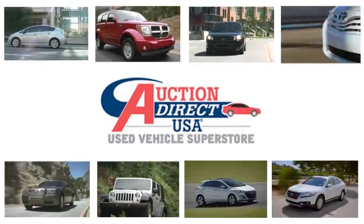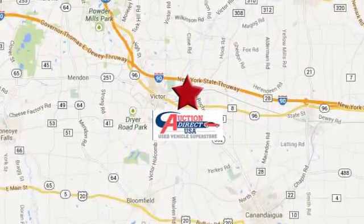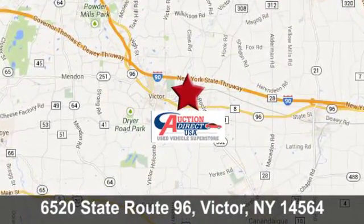Auction Direct USA Victor. We're conveniently located at 6520 State Route 96 in Victor, New York.